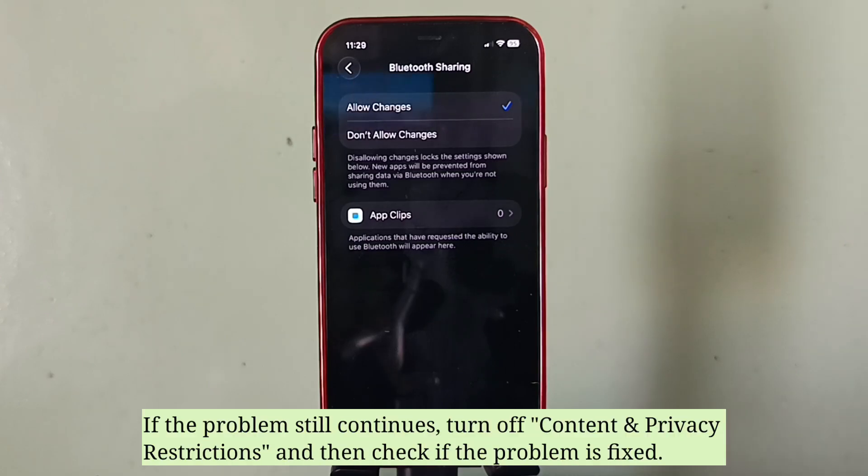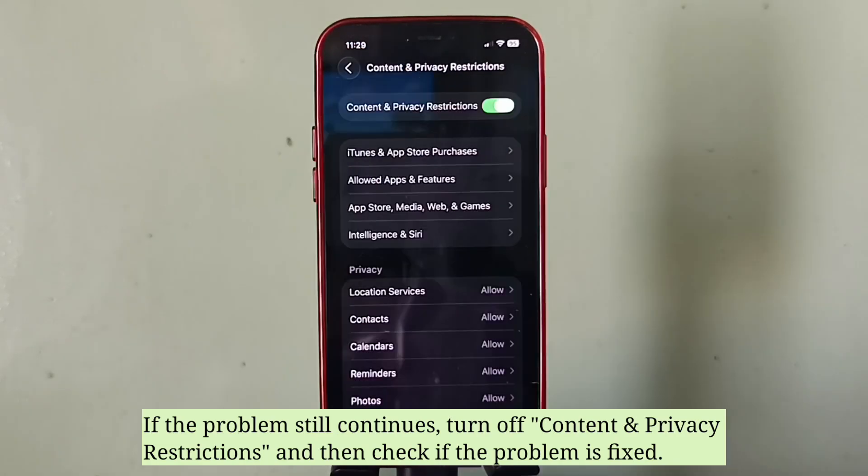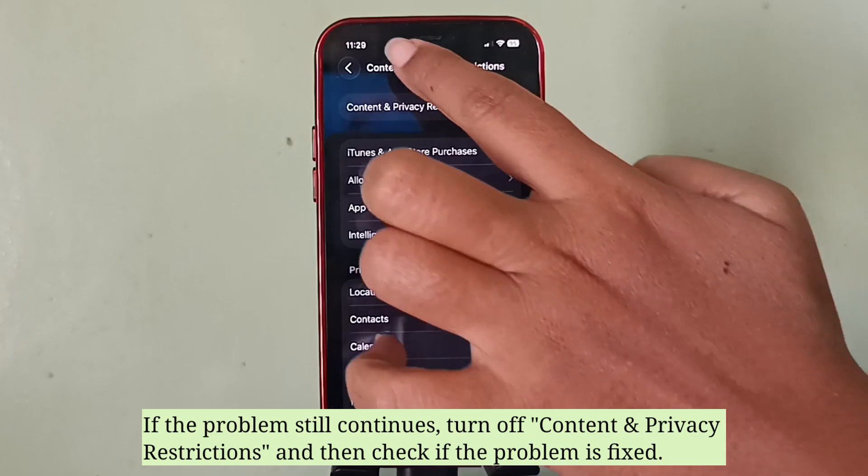If the problem still continues, turn off content and privacy restrictions and then check if the problem is fixed.